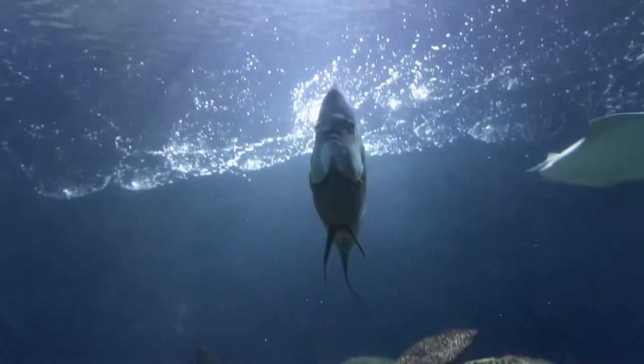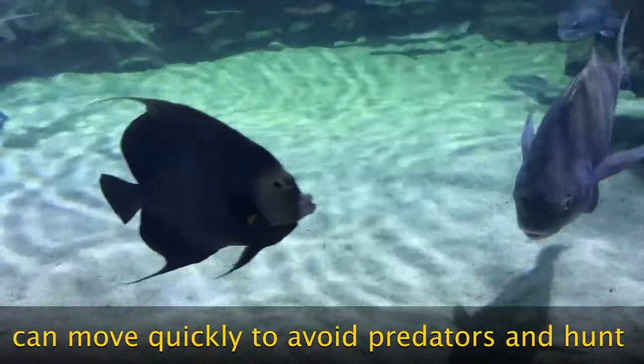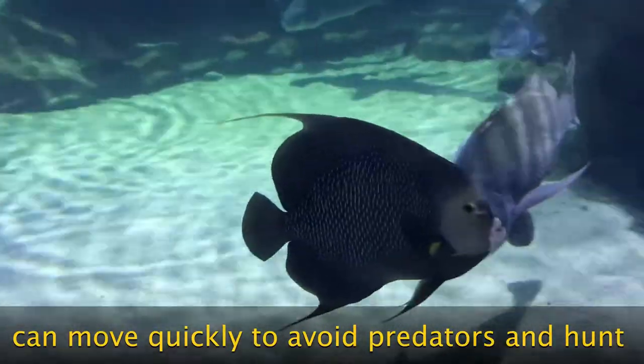French angelfish have thin bodies that allow them to quickly maneuver through and around the coral reefs, an advantage for hunting and evading predators.